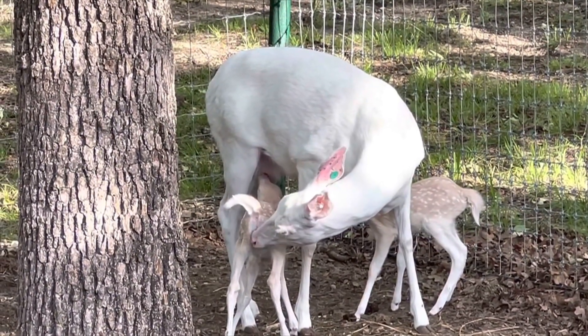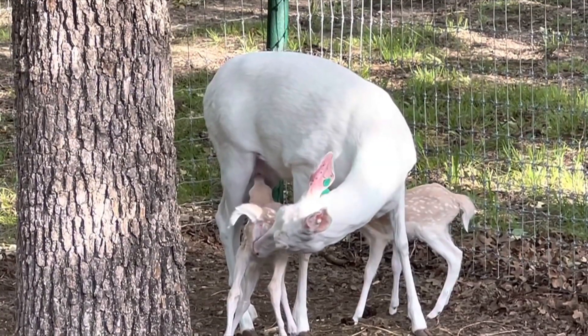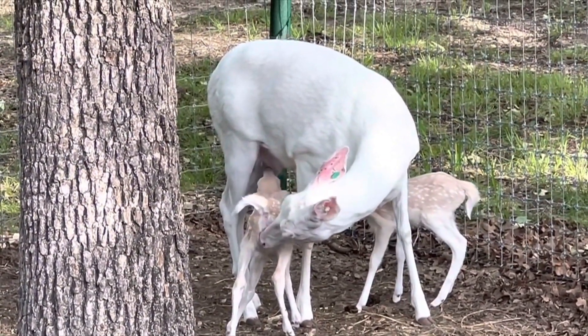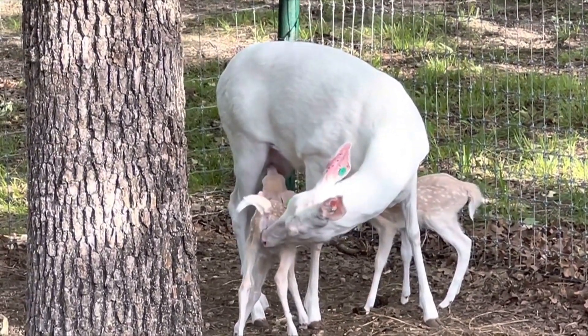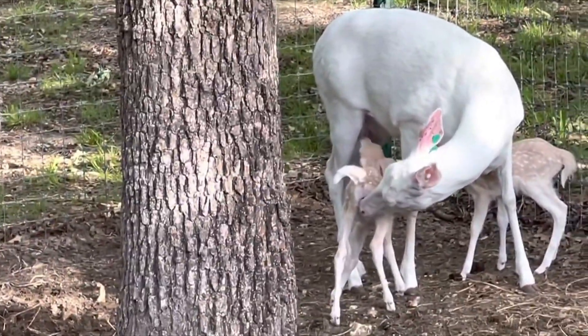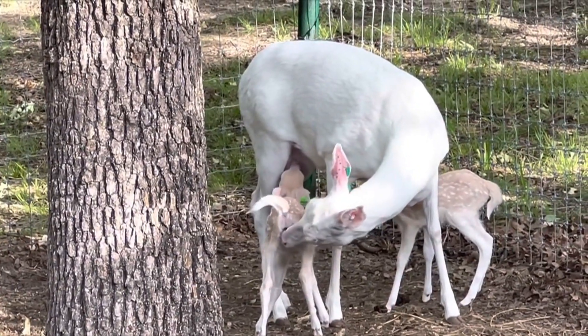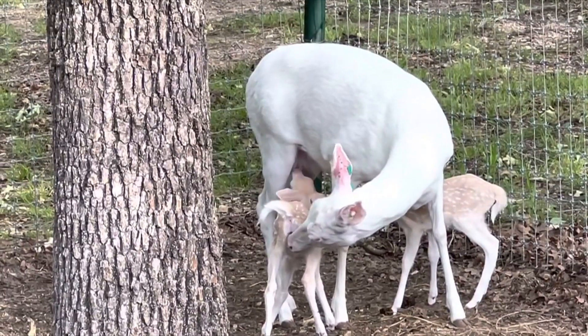That's what we want to see right there — both the little babies eating some breakfast. We know they've got to have plenty of food and they've got to have it pretty often. I worry about them, but I know that she's taking care of them because if she didn't, they'd weaken very, very quickly. You can see both of the little critters are eating.